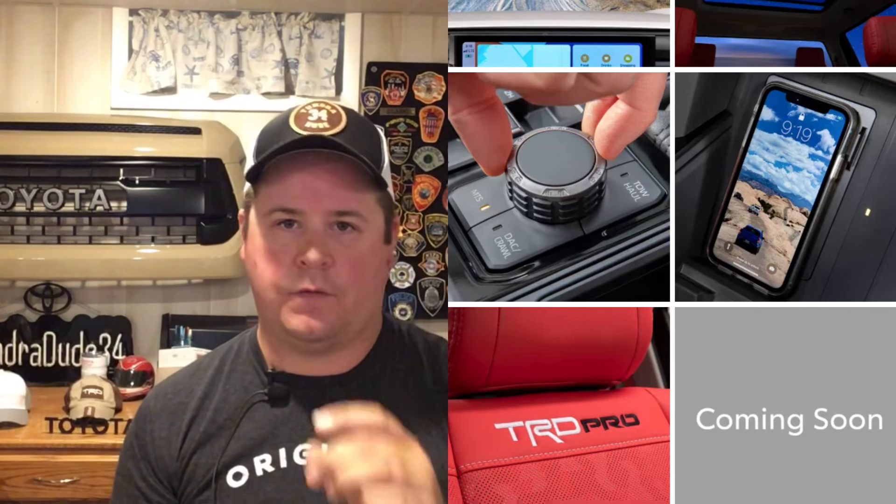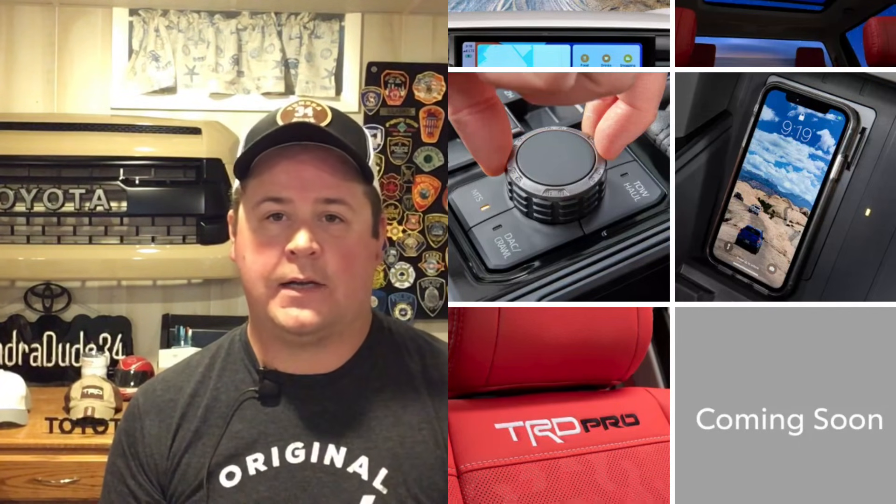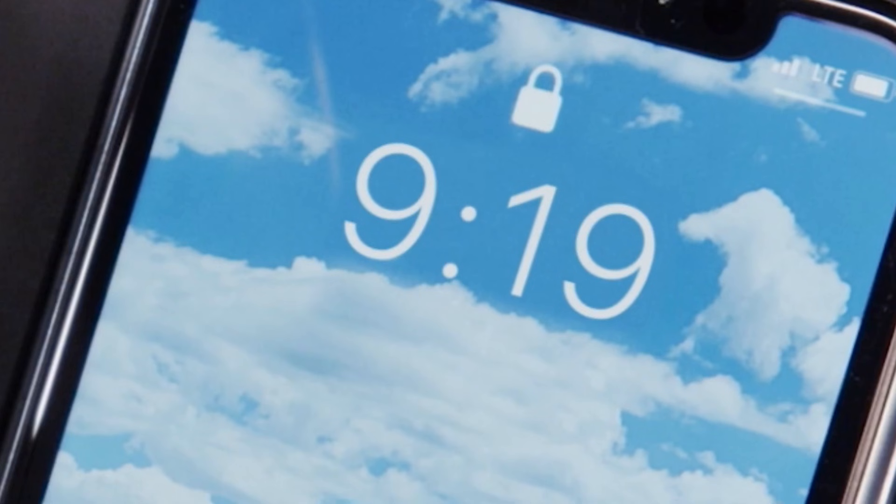We have a new teaser for the next generation 2022 Tundra. We've had quite a few teasers over the last couple months and I'm pretty sure this is the last one. If you go onto the Toyota website and look at all the teasers released so far, this last one has the 'coming soon' box and then there is none after this. We'll say it's early to mid August — I'm thinking from that last teaser where the phone showed the time 9:19, that was a little tease saying September 19th, so we shall see.